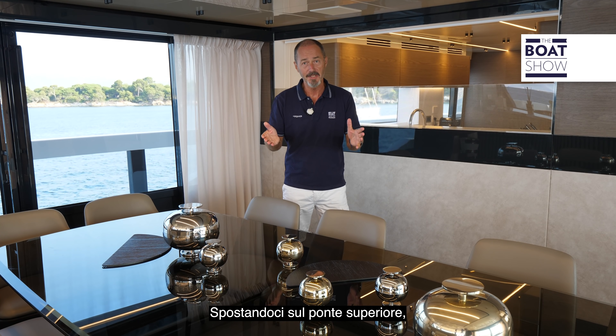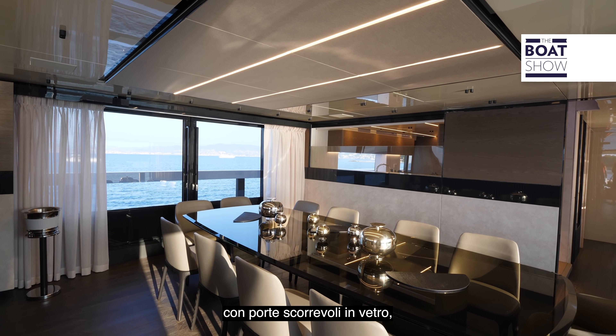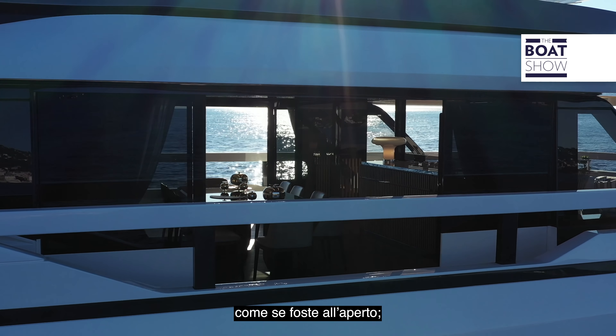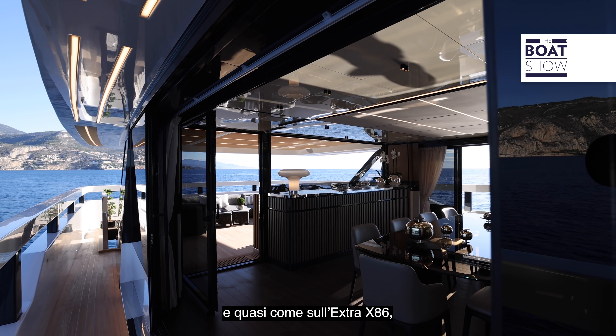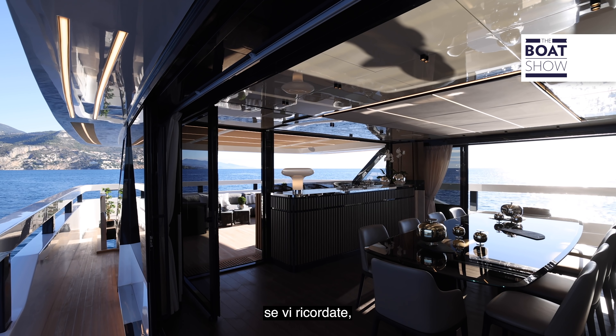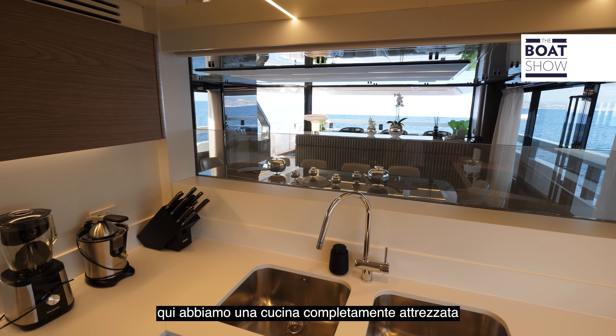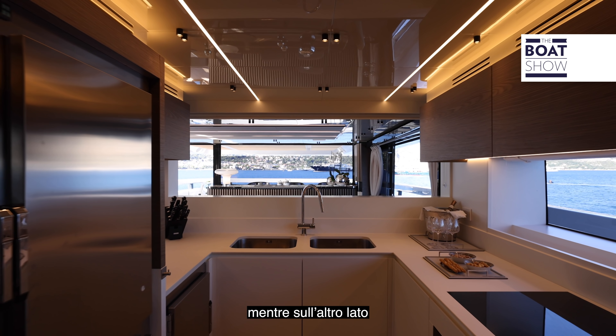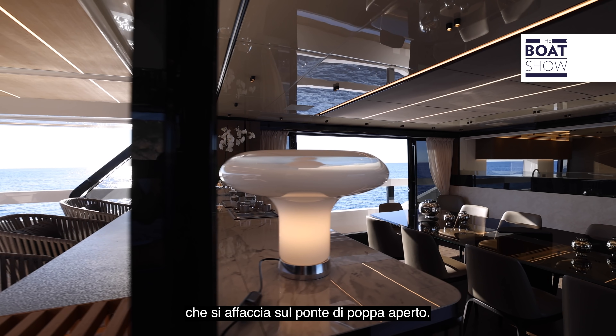Moving to the upper deck, we see some really novel solutions — a lovely dining space with glass sliding doors on both sides so you can dine on the inside as if you're on the outside. Rather like the Extra 86, here we have a fully equipped galley with a half window, effectively a show kitchen, and on the other side a bar unit with a high-low window overlooking the open aft deck.